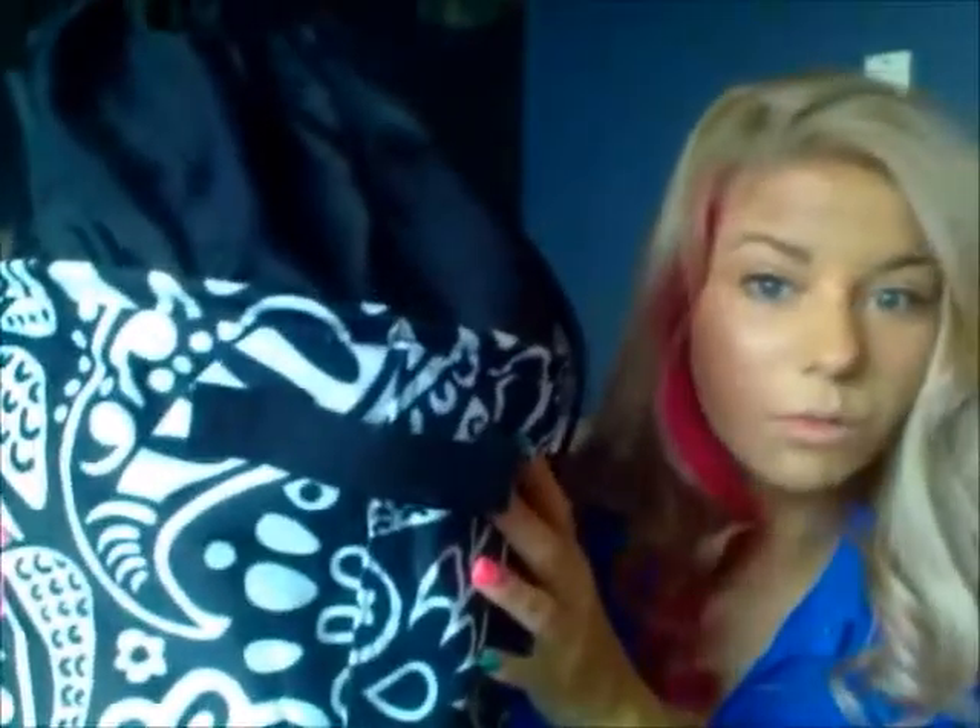Hey guys, how's it going? Tracy here. Today I have more empties to show you. I am moving, so these things need to get out of my house. So I'm going to show you what I've been using for the last month, because I think I did one last month also. So let's just get into this — I want them gone, out, so I have less to move.